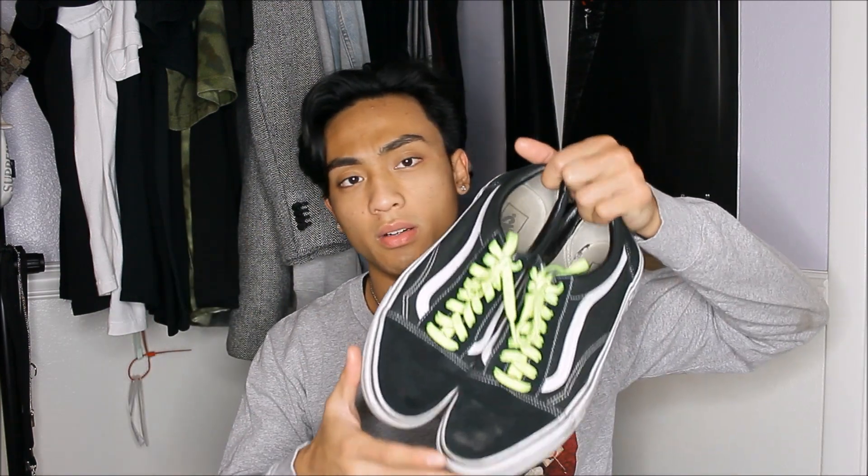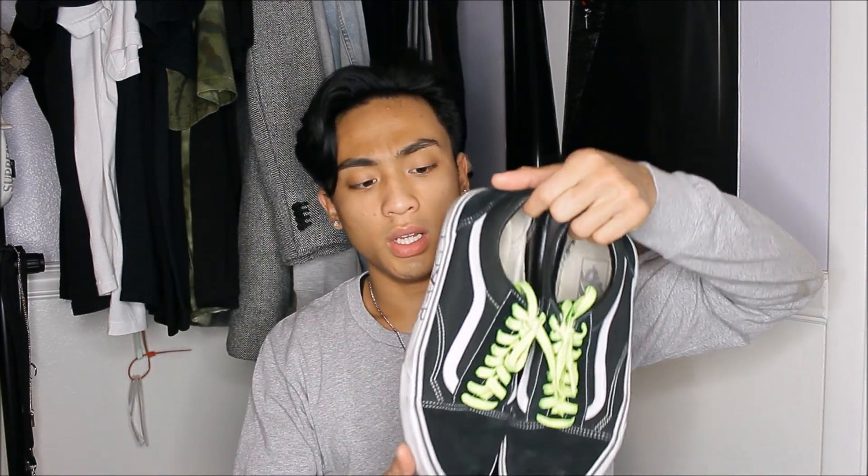I'm going to show you guys the cheaper outfit first, starting from the shoes all the way to the top. Starting off with the shoes, I'm going to be wearing the Vans Old Skool — these go for around $45 to $50. I also did a little custom to them, so that's the first piece.